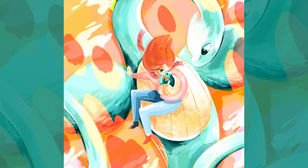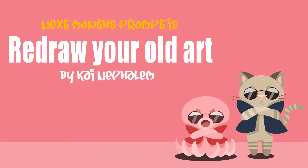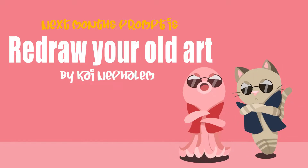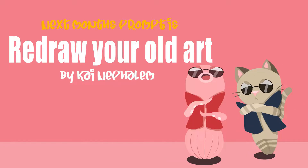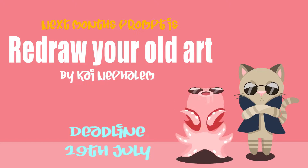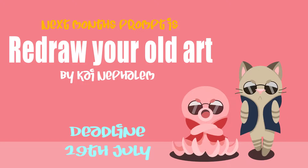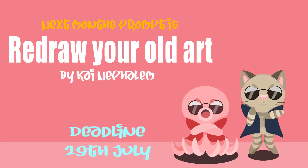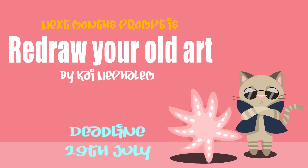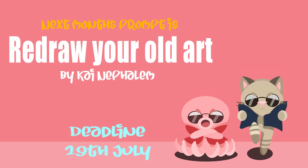Now next month's prompt was suggested by Kai and it's to redraw your old art. All you need to do is find an old piece of art that you've done and redraw it in your current style. It could be fun to hear the rough dates of when you made that old art too, just to see how far you've come. I'm a little worried about this challenge, but I'm sure we're all going to be pleasantly surprised by the differences we see, and I really hope you'll be able to join in. The deadline's going to be the 29th of July and I should have the video out a few days after. When you've finished your piece, just make sure to tag it with Prompt Squad and I'll find it and add it to the video.